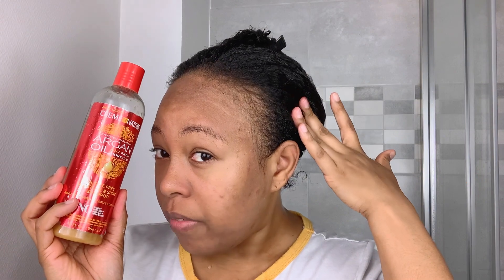Now that I have pre-pooed my hair and washed it, I used my all-time favorite shampoo — Cream of Nature Argan Oil from Morocco, sulfate-free moisture and shine shampoo. It's a moisturizing shampoo; it leaves the hair so soft. I love it and have been using it for years and years. I'm not planning on changing unless something revolutionary comes along.